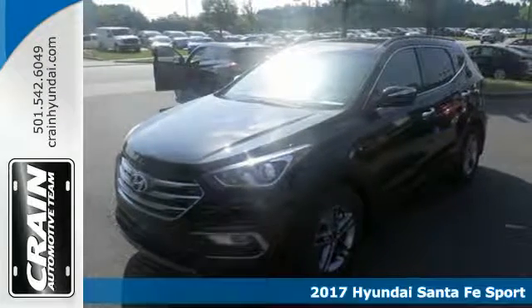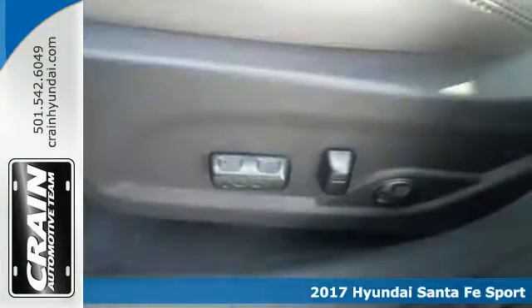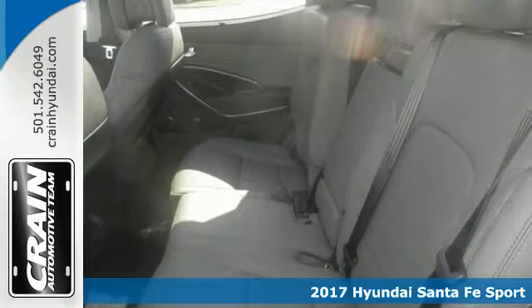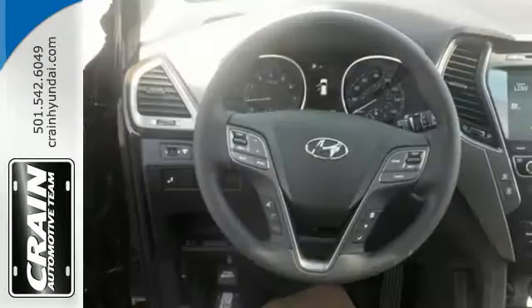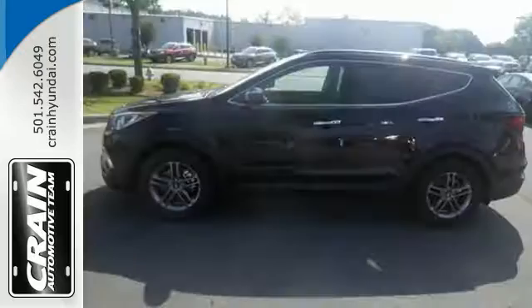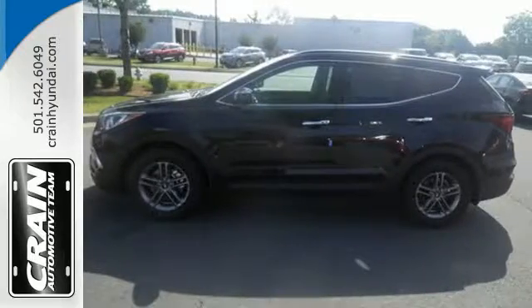Here's a 2017 Hyundai Santa Fe Sport. With all the time you spend driving, your relationship with your vehicle should be a good one. This Santa Fe Sport is built to do more than just get along — it is built to be your soulmate. You get plenty of cargo room, strong towing capabilities, and comfort for five.